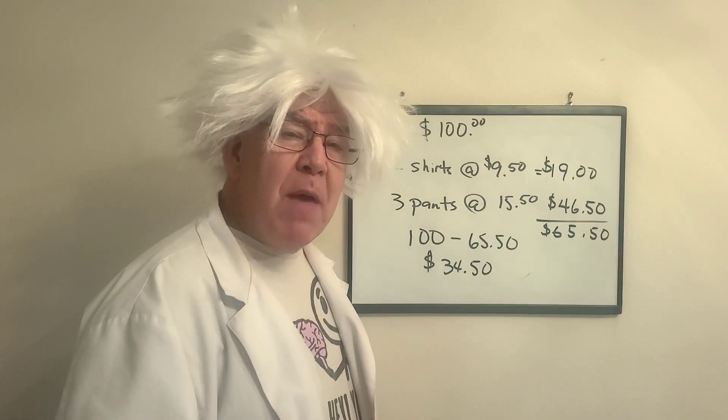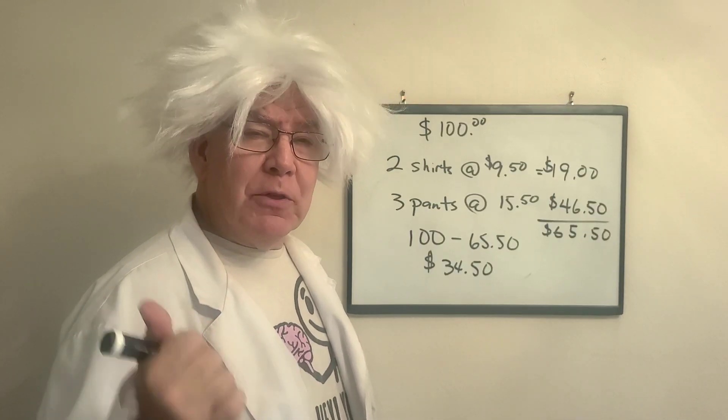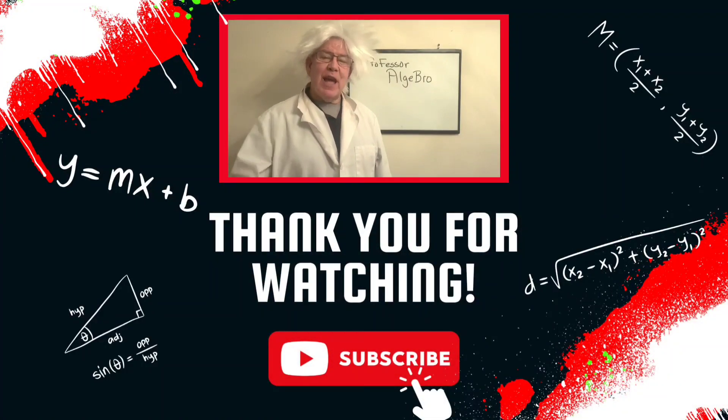Yo, this is real-life math. No matter where you go, math is there. Professor Algebra out. Algebras, if you like what you saw, hit that like button and subscribe to our channel. Later.